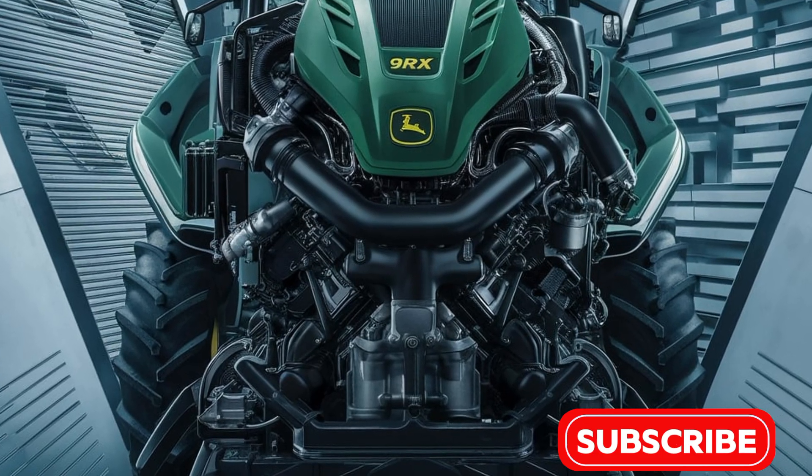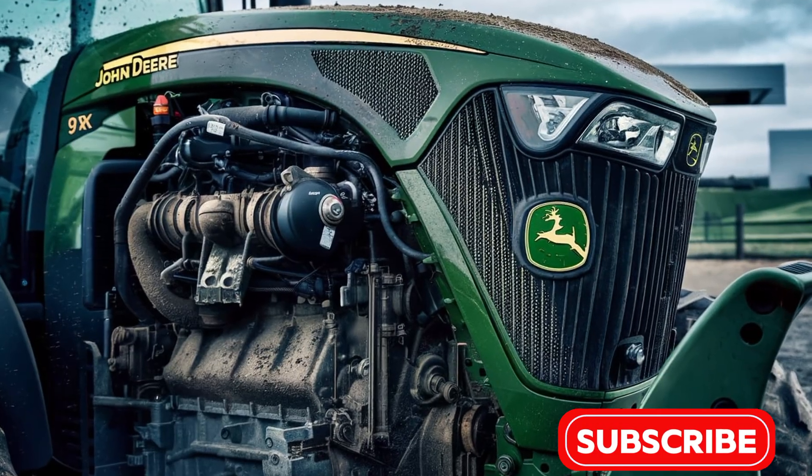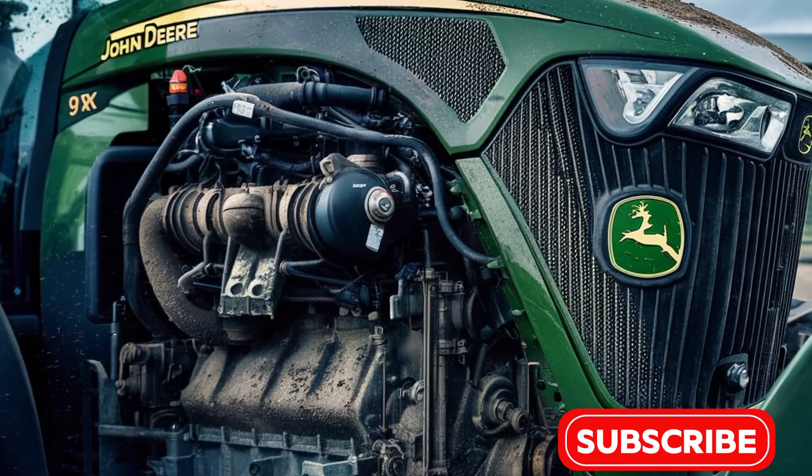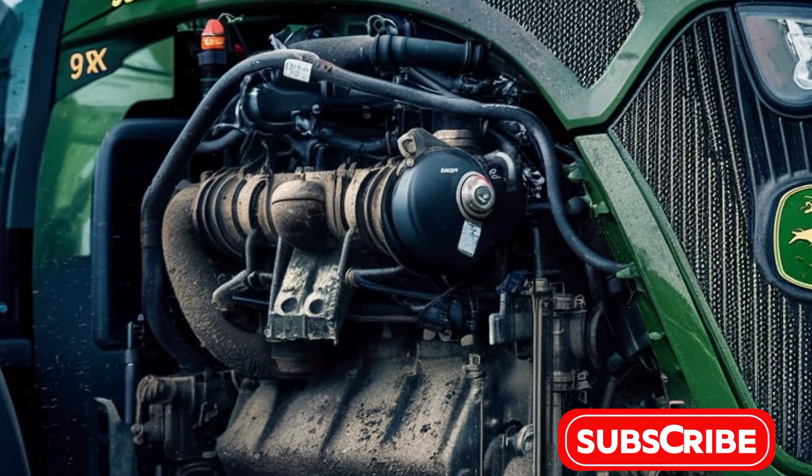The engine is designed not only for raw power but also for fuel efficiency, reducing operational costs and emissions, aligning with the increasing emphasis on sustainable farming practices.